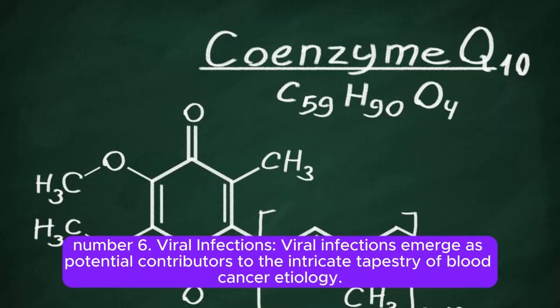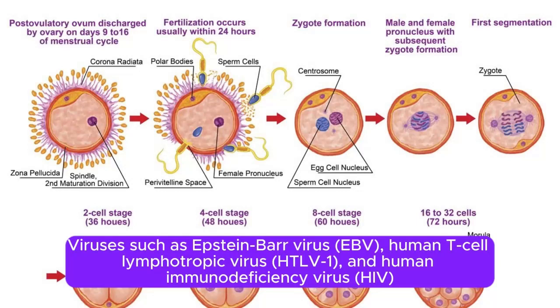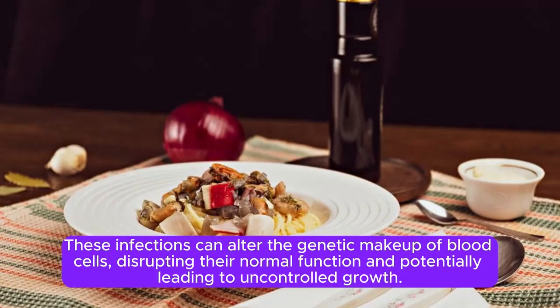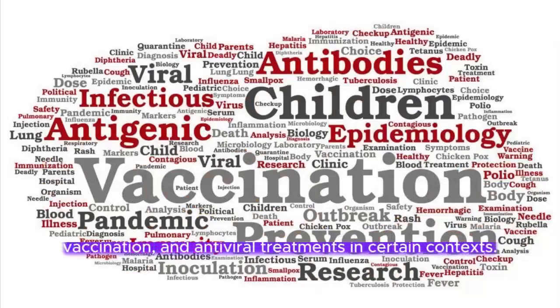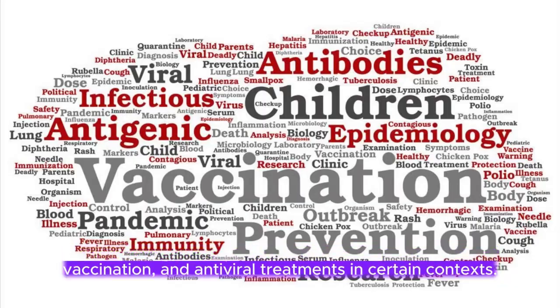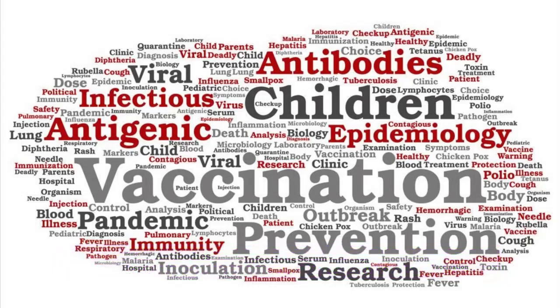Number 6: Viral Infections. Viral infections emerge as potential contributors to blood cancer etiology. Viruses such as Epstein-Barr virus (EBV), human T-cell lymphotropic virus (HTLV-1), and human immunodeficiency virus (HIV) have been implicated in the development of specific hematologic malignancies. These infections can alter the genetic makeup of blood cells, disrupting normal function and potentially leading to uncontrolled growth. Understanding viral exposure is vital, underscoring the importance of preventive measures, vaccination, and antiviral treatments.